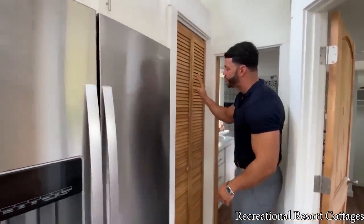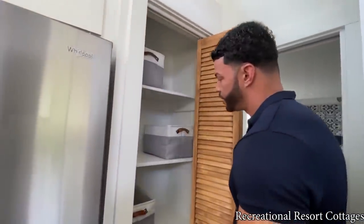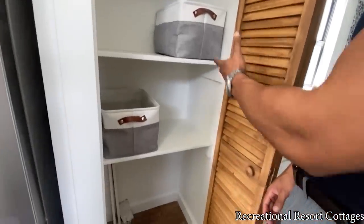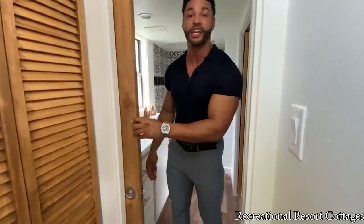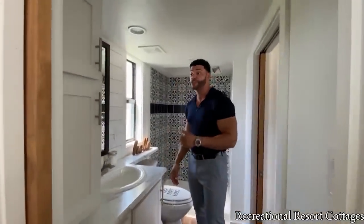We've got the stained hickory bifold door that opens up to your pantry. A pantry in a tiny home — great for storage space. You can see how we match and color coordinate throughout the home.